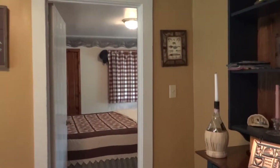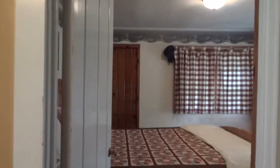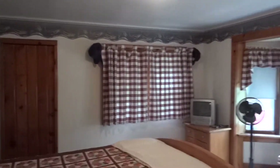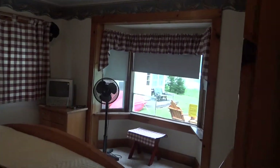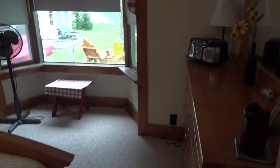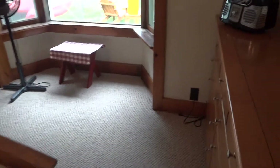Off this side is where the master bedroom is. Pretty good sized bedroom for the cottage, with a large bay window overlooking the lake and newer carpeting.